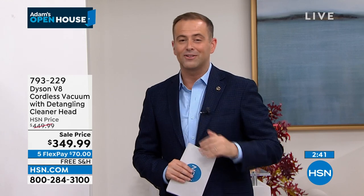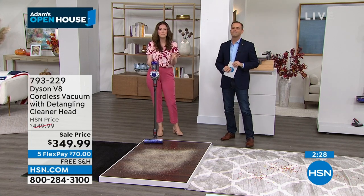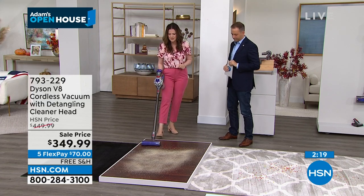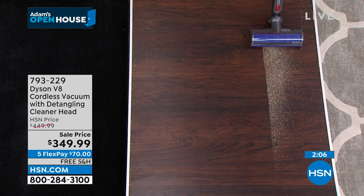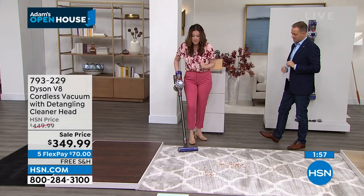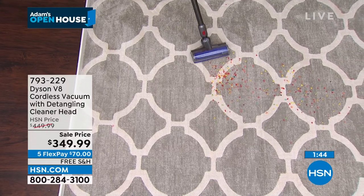Two and a half minutes left — we are taking calls on the final few at HSN.com or by calling our toll-free number. When you get it home, go ahead and charge it — five hours for a full charge. People ask: will it work the same on the 39th minute as it does on the first? We give you double the runtime of the V6, and this is so important — fade-free power. It's going to work the same on that 39th minute as on the first. Your V8 becomes your best friend whether tackling hard floors, carpet, ceiling vents, bookcases, or crown molding. We recommend rinsing the lifetime filters once a month — they capture 99.9% of 0.3 microns and never need to be replaced.